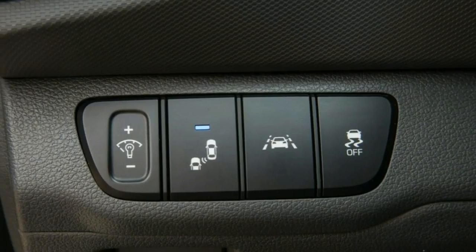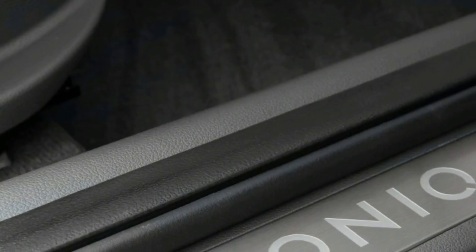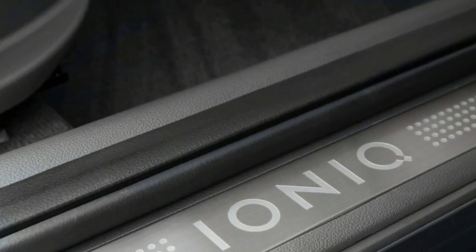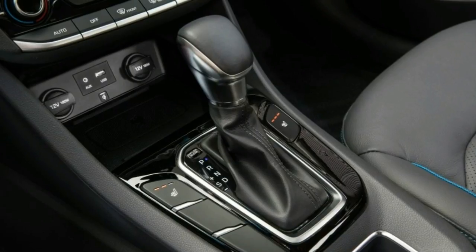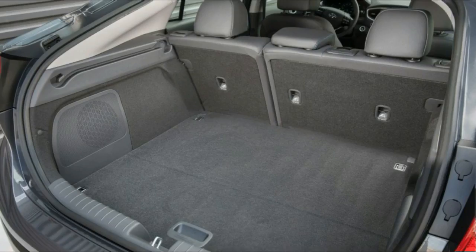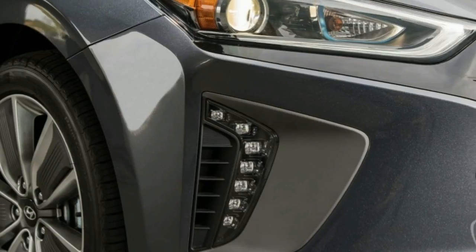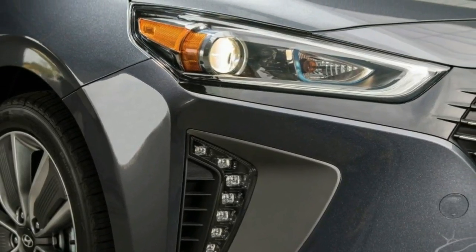As far as it goes, the standard hybrid version comes with a 1.56 kWh lithium-ion battery. In the new plug-in Ioniq, that capacity has been increased to 8.9 kWh. Both of these models make use of a 1.6-litre, 105-horsepower Atkinson cycle combustion engine.